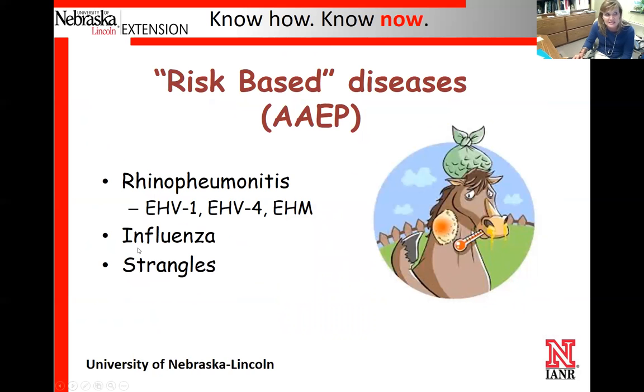The next set of diseases are what we call risk-based diseases. The biggest ones of concern in our area of the country are rhinopneumonitis, influenza, and strangles. There are additional ones, but because they're not as big a concern in our state, I'm not going to touch on those.